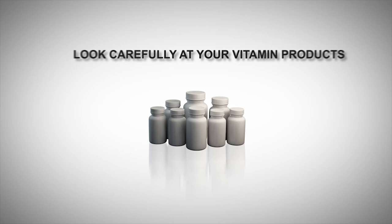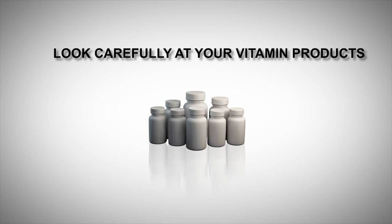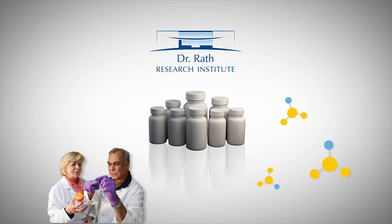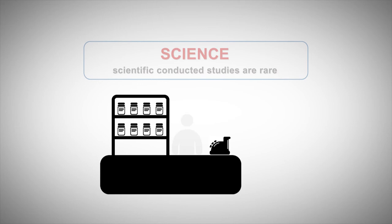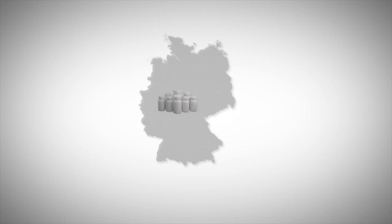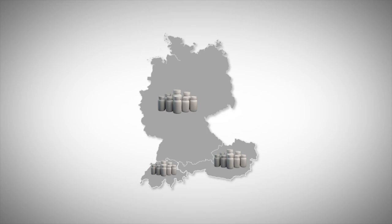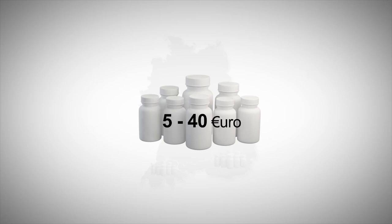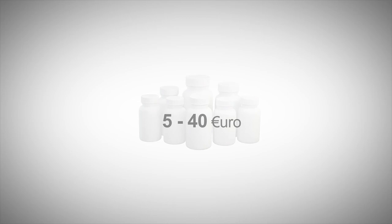Dietary supplements are supposed to support health, so it should be checked to what extent the cells are supported by the ingredients in the formulas — every product should undergo scientific analysis. Unfortunately, because of competitive pressure, many manufacturers feel forced to bring cheap products to market and forget to ensure good quality. Only in rare cases are complex scientific studies conducted about the effect at the cellular level, meaning many consumers have no information on whether their product provides any health benefits. That is why we selected top-selling products from Germany, Austria and Switzerland, priced between 5 and 40 euros, to take a closer look at their health impact at the cellular level.